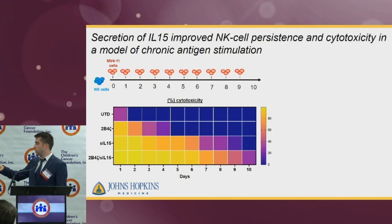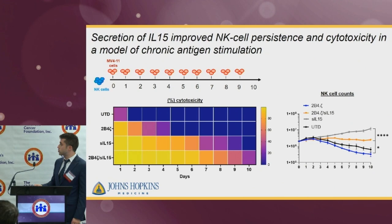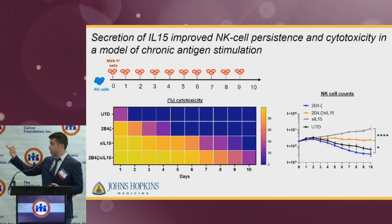As for the NK cell counts, the gray condition, which is secreted IL-15 alone, and the orange condition, which is CAR-NK cells plus secreted IL-15, had higher NK cell counts and the cells appeared to survive and expand. We also identified that the gray condition, secreted IL-15 alone, had higher production of IL-15 and better expansion, indicating this is a dose-dependent effect.